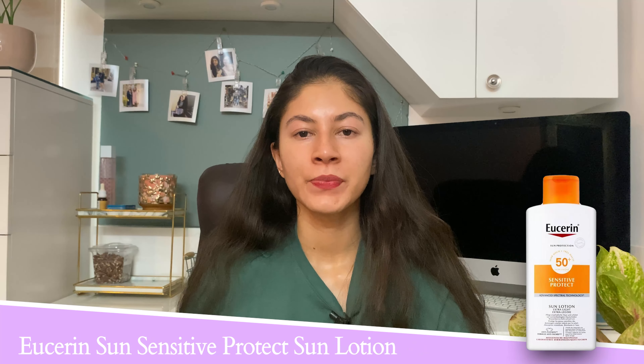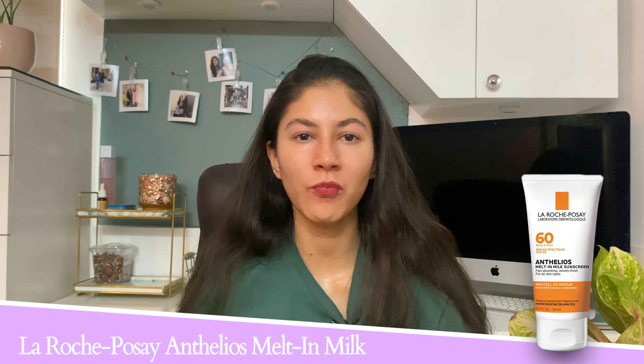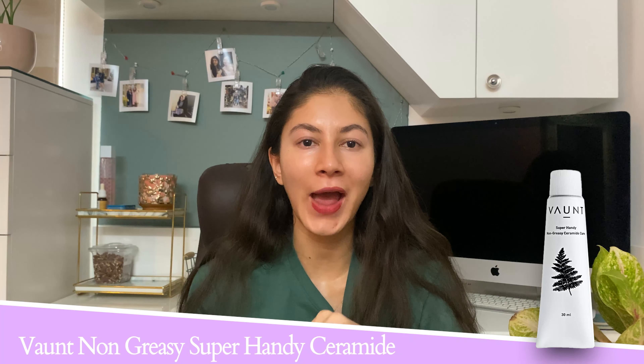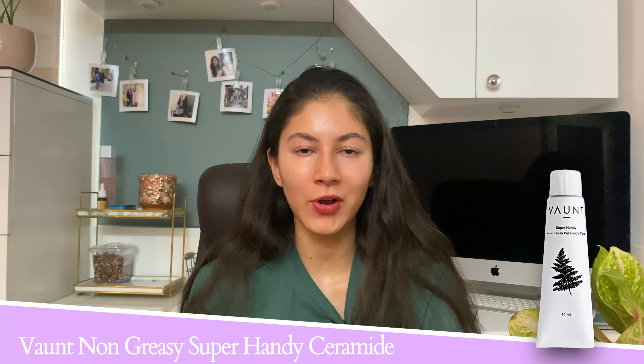The first product in the cleanser category is Neutrogena's Rain Bath collection — a very gentle cleanser with a mild but refreshing scent. It lathers really well without stripping your skin. The second product is the Nivea Water Lily cleanser — a no-BS cleanser that simply cleanses your skin properly without stripping it. Both are really affordable options.